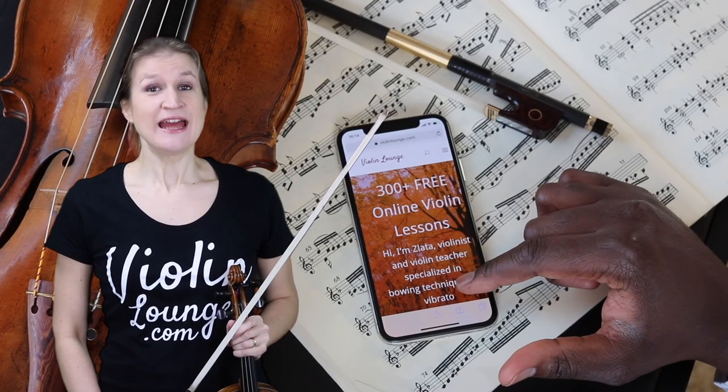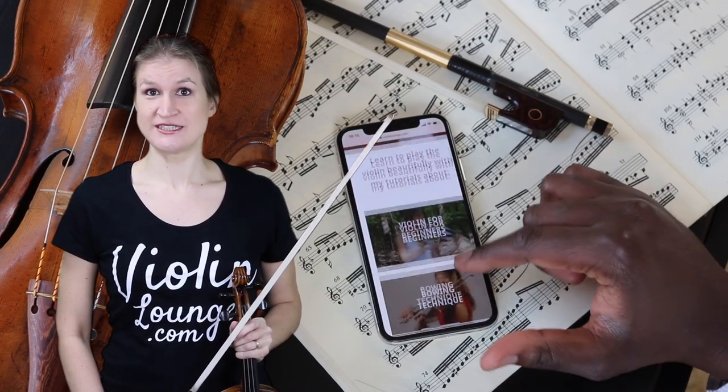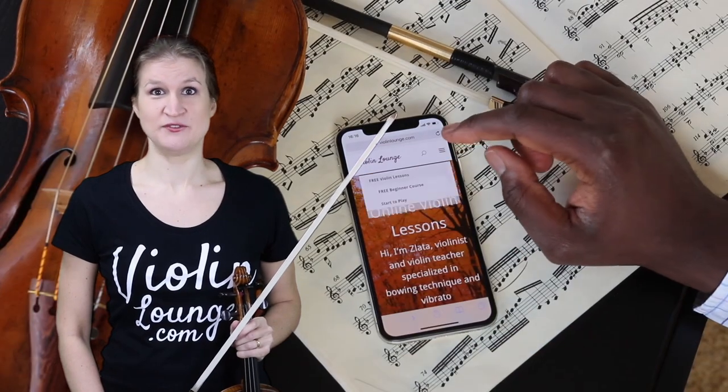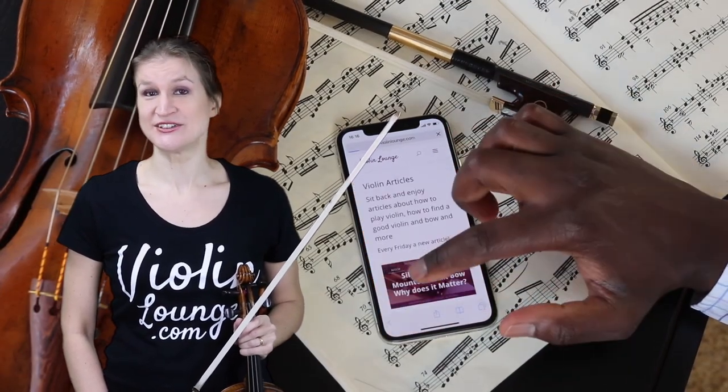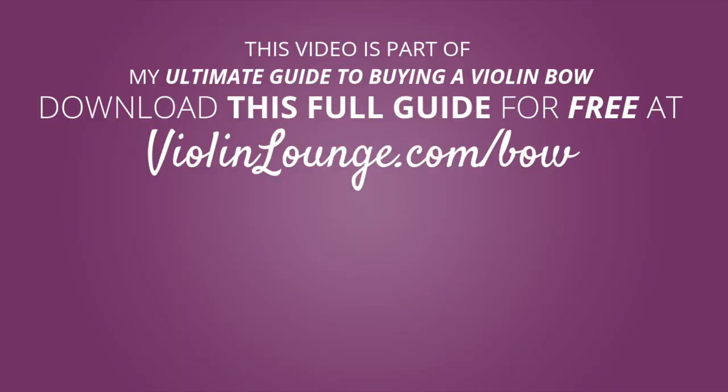Did you like this video? Then hop on over to my website violinlounge.com for more extensive video masterclasses and articles that I don't share on my YouTube channel. I'll see you next time. Thank you.